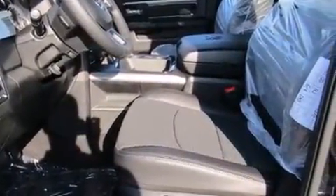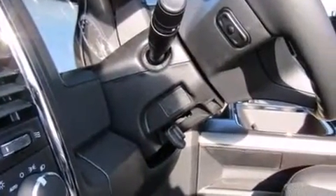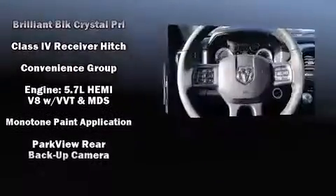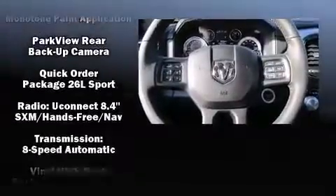Passenger security is always assured thanks to various safety features, such as dual front impact airbags with occupant sensing airbag, head curtain airbags, traction control, brake assist, ignition disabling, and four-wheel disc brakes with ABS.